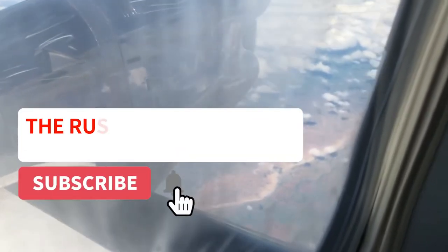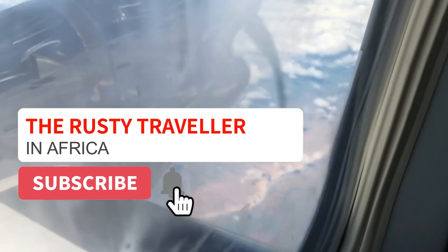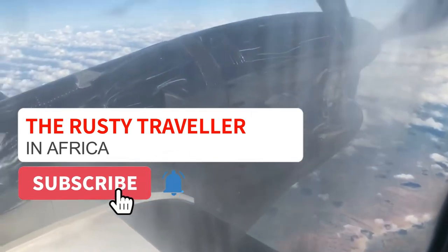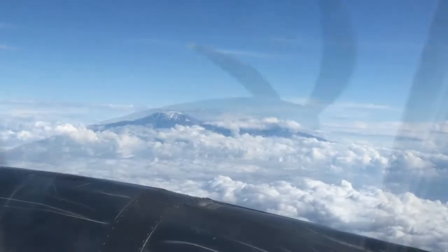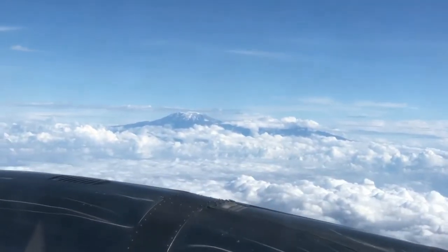Hey guys, do us a solid. Hit that subscribe button and don't forget to click on notifications so you don't miss any of our adventures here on the Rusty Traveler.